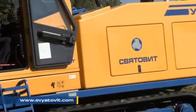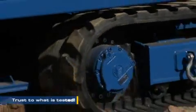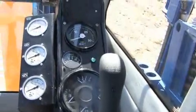Let us introduce to you a controlled trenchless method of utility lines laying, which is based on application of special drilling facilities. Controlled horizontal drilling facility UNB1550, manufactured by Sviatovit Enterprise.